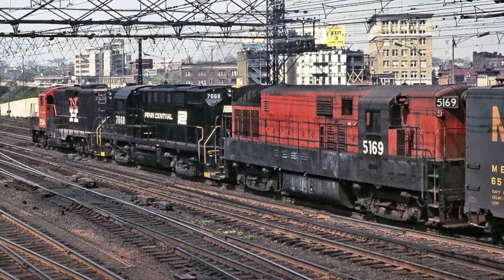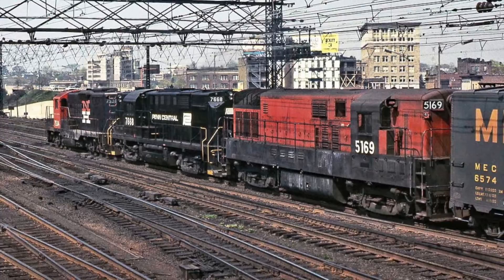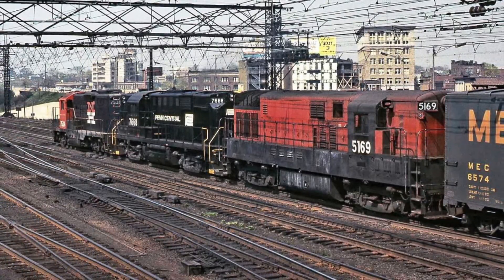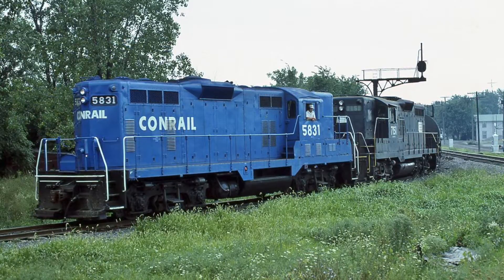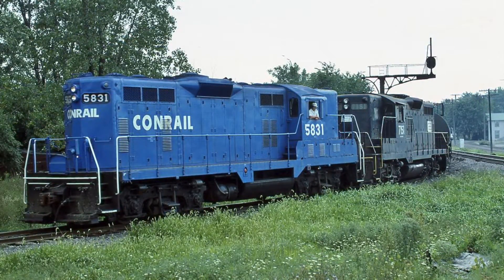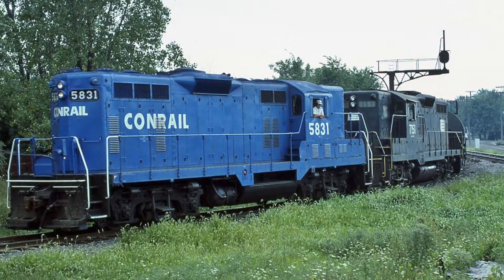The GP9s were purchased by all three railroads that made up Penn Central, with Penn Central inheriting 464 on its inception. Just like with the RS3Ms, when Penn Central was taken over by Conrail, all locomotives including its GP9s were now property of Conrail upon its inception in 1976.